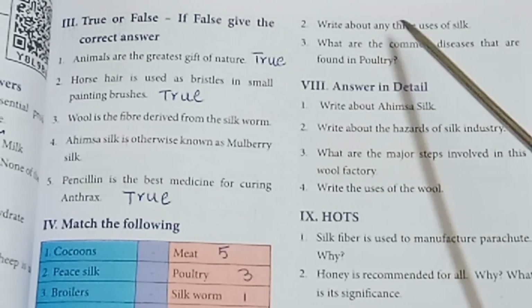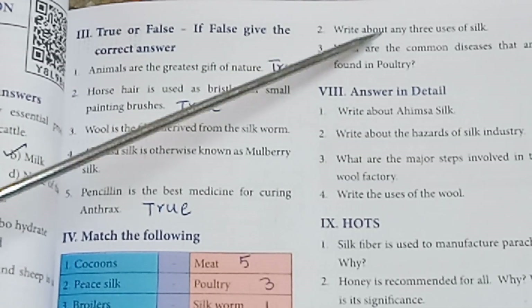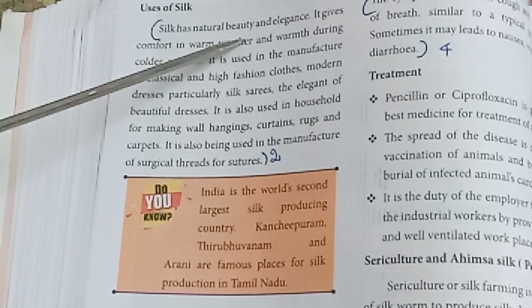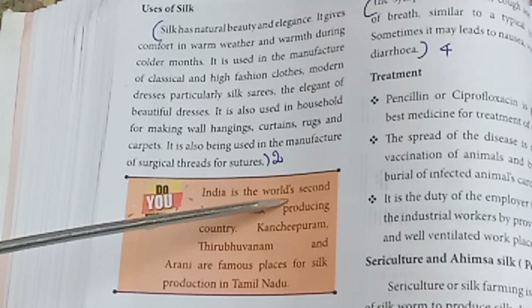Second: Write about any three uses of silk. Refer to page number 88 — silk has natural beauty. Answer includes fur and other properties. Answer to be written from that section.